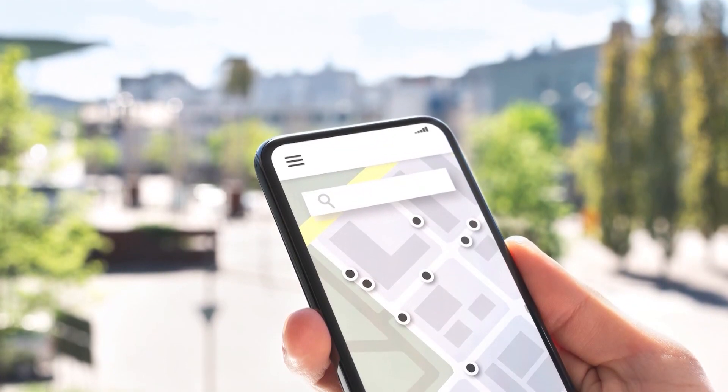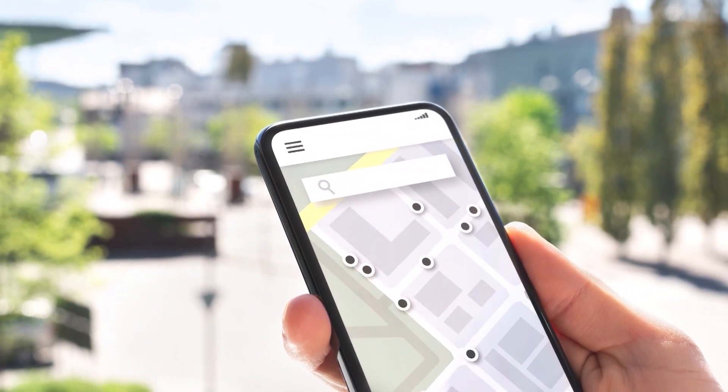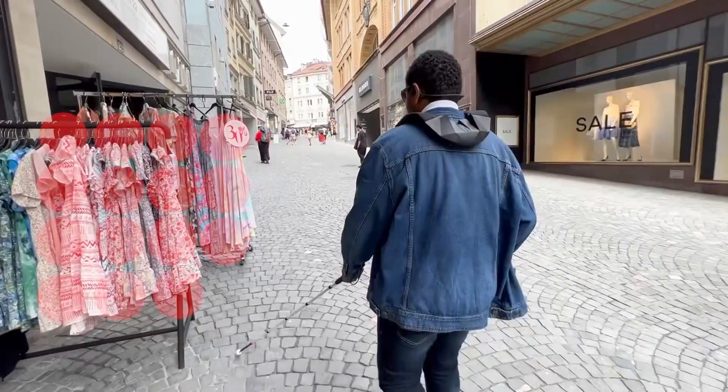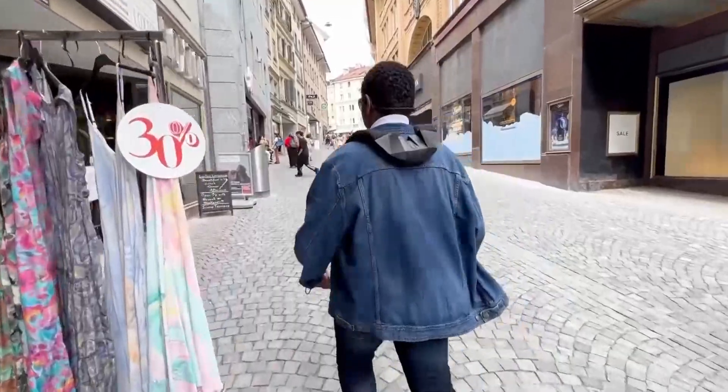And if you need to get directions, the system can connect to the GPS on a smartphone. The whole thing weighs less than six pounds and is fitted with a removable battery that lasts six hours.